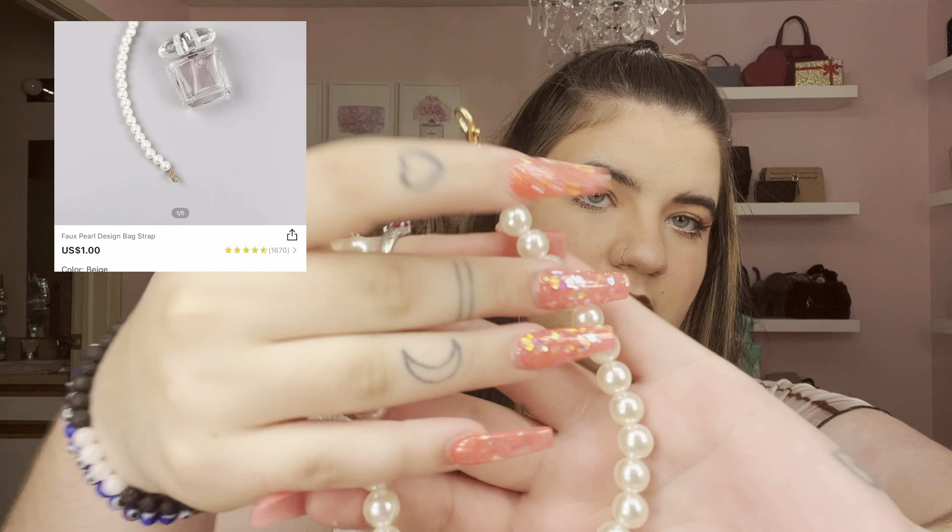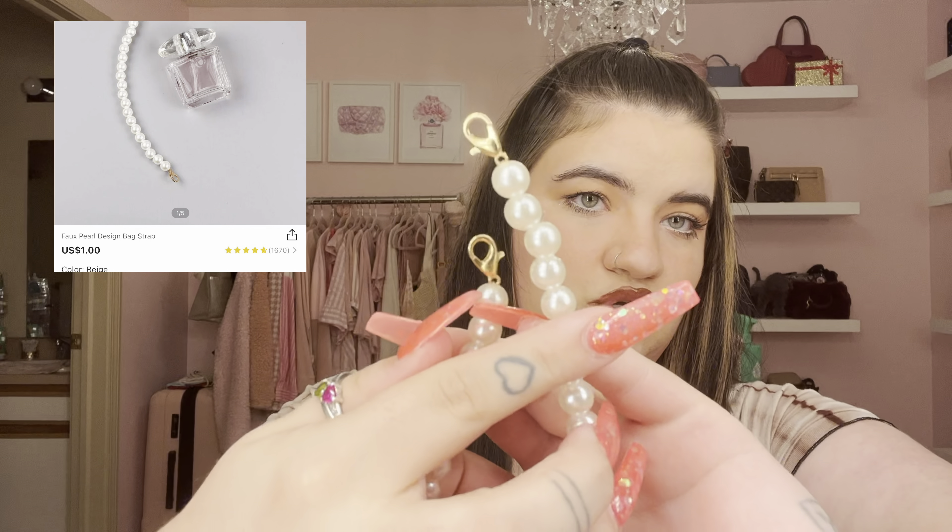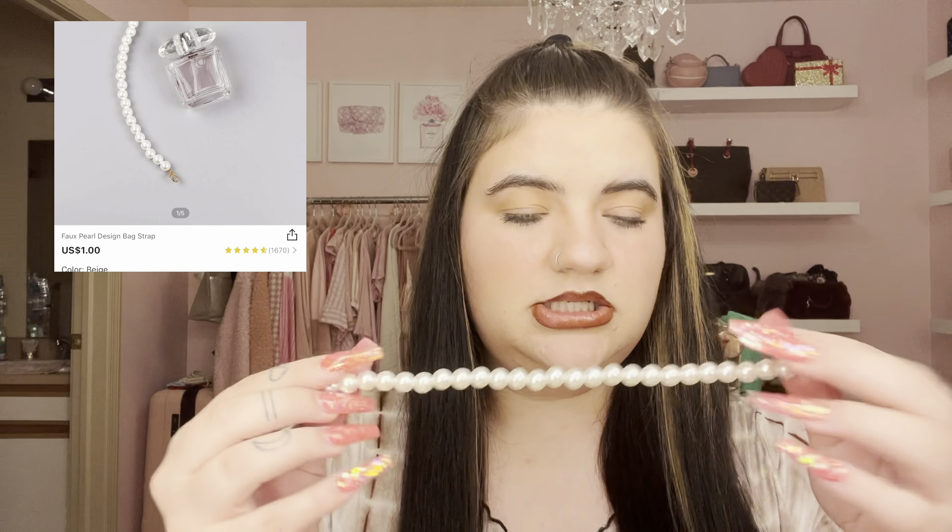I also got this bag charm — it's a pearl charm with two hooks on the end so you can attach it to anything: a wallet, keys, but it's made to hook onto a bag strap so it hangs in the front. It's just a little accessory that spices up a plain-looking bag. I thought the pearls were super cute.